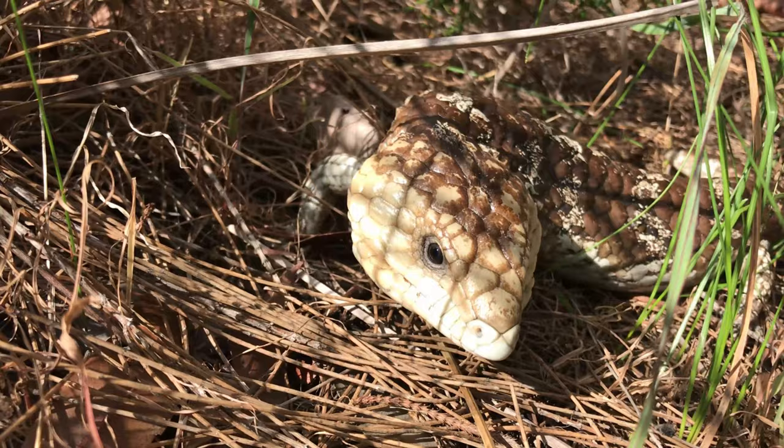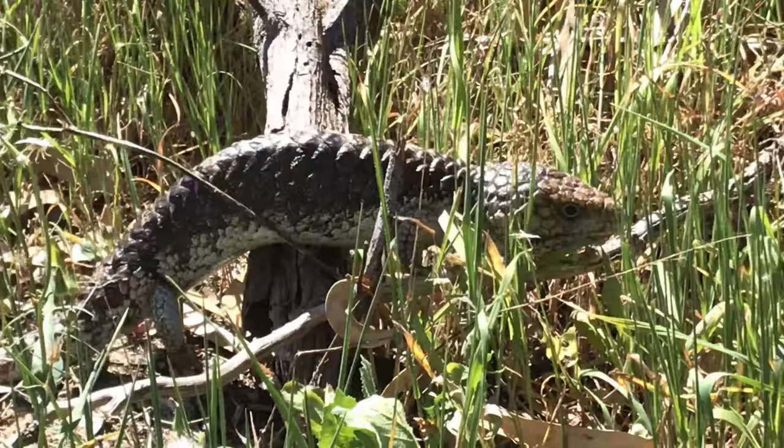G'day, I'm Karen Marie, thanks for joining me in the bush today. I'm in the southwest corner of Western Australia and I'm looking for a particularly fascinating and somewhat awkward lizard.